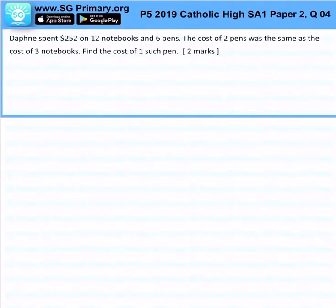Daphne spent $252 on 12 notebooks and 6 pens. So 12 notebooks plus 6 pens will be $252.